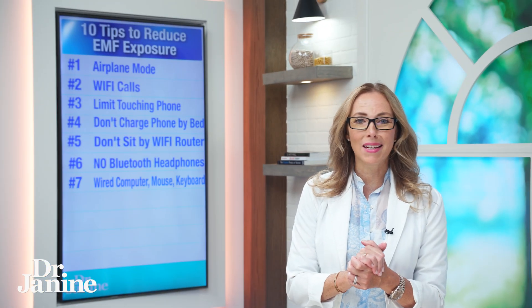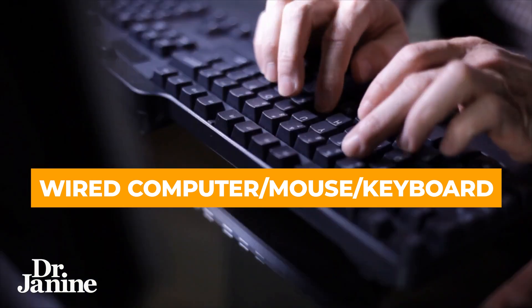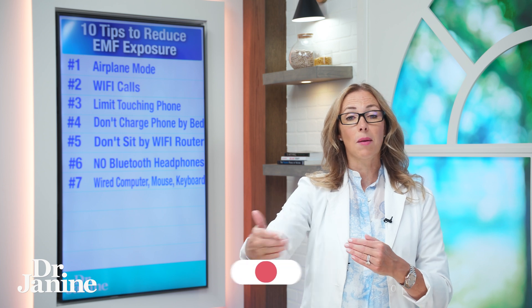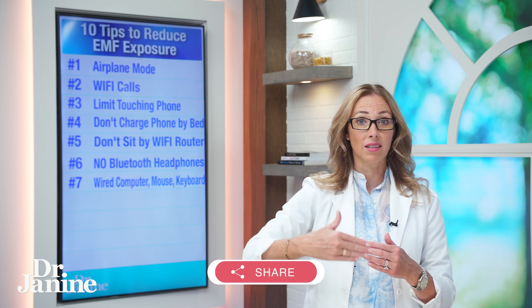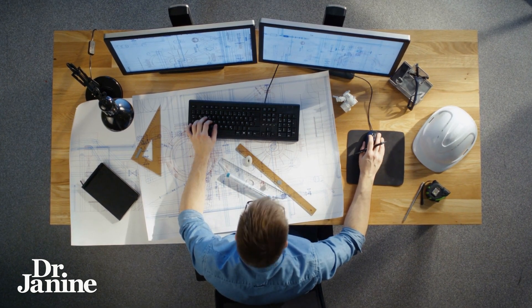Number seven on my list: wire your computer as well — wire your mouse, wire your keyboard. Anytime you have something that's wireless, there are going to be more signals and EMFs emitted from your device. Whenever you can use a wired connection, this is going to be much healthier for you.